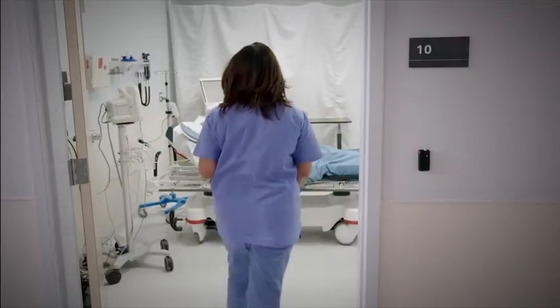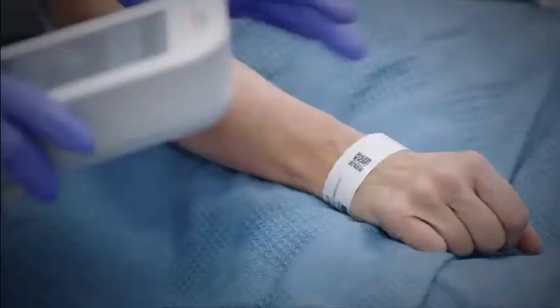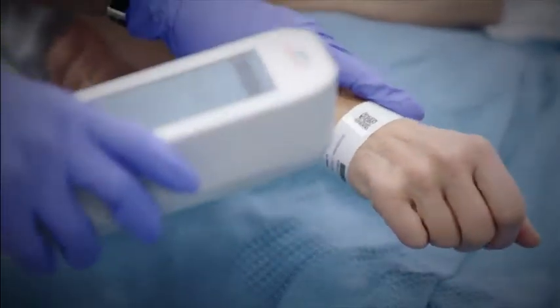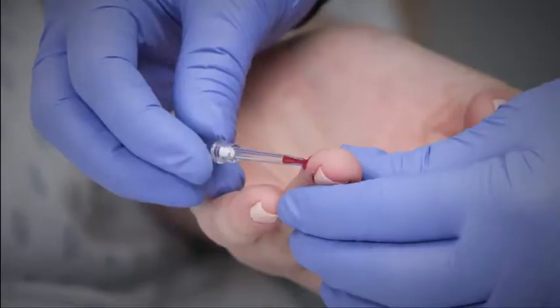Having high-sensitivity troponin I testing available at the point of care can transform the way chest pain patients are assessed, providing results you can trust in just eight minutes, all from a single finger stick.